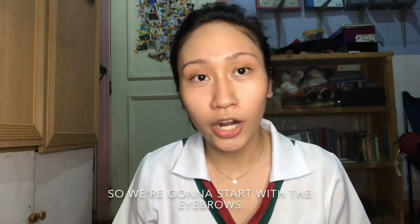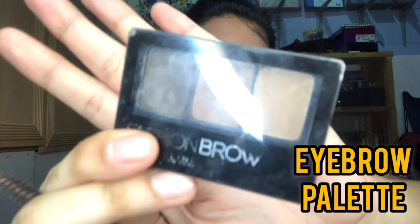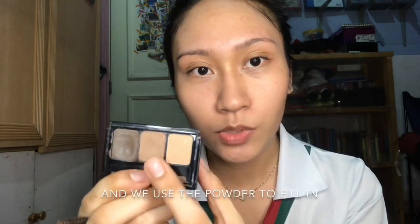Pinaka-important sa lahat yung eyes kasi dyan makikita kung gano'ng kalively yung face ng tao. As students, we have a lot of homework that we do overnight. And for Thomassian artists, we also have a lot of plates aside from homework. So we're gonna start with the eyebrows. I'm using Maybelline Fashion Brow Palette. Ito yung wax — ito yung ginagamit natin para i-outline yung shape. And then we use the powder to fill in the outline.